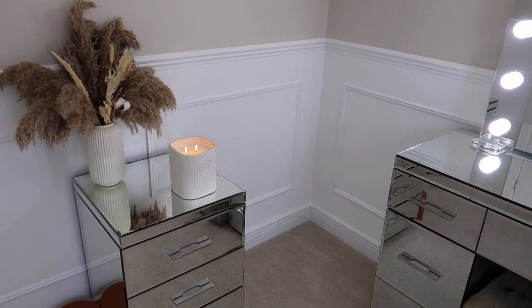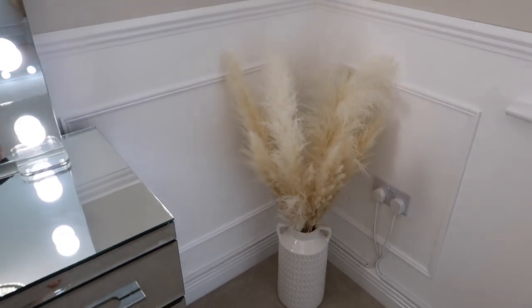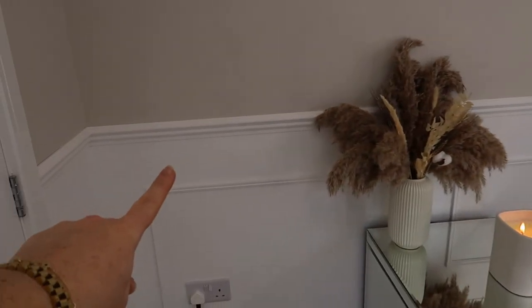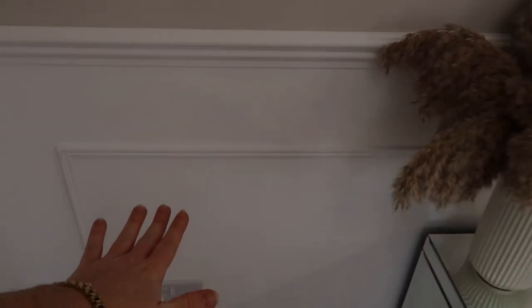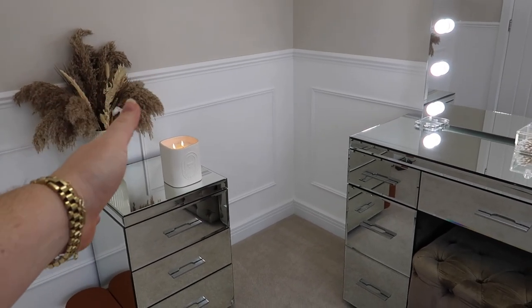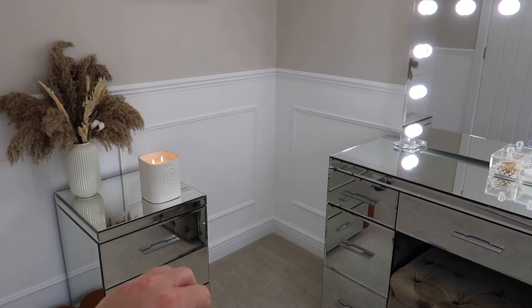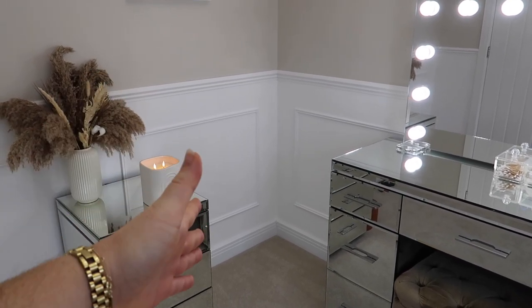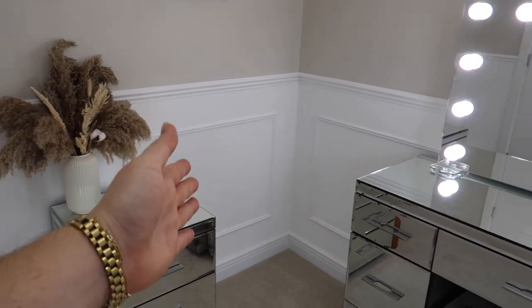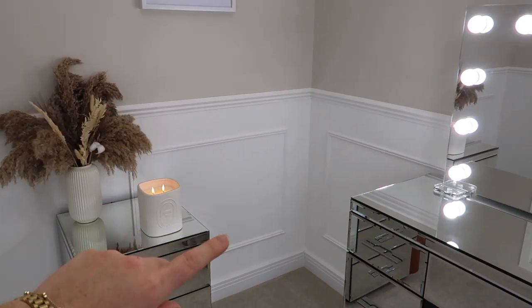Just before we get onto the dressing table — you would have seen in my last video I did some DIY paneling, and that is what you are seeing here. I absolutely love the way this turned out. I did a half-paneled wall with dado rail, all from B&Q. I did it all by myself with a little bit of assistance from my dad. It is honestly so easy to do — you just need a little bit of math skills, a good laser level, a good spirit level, some common sense, and a mitre block saw.